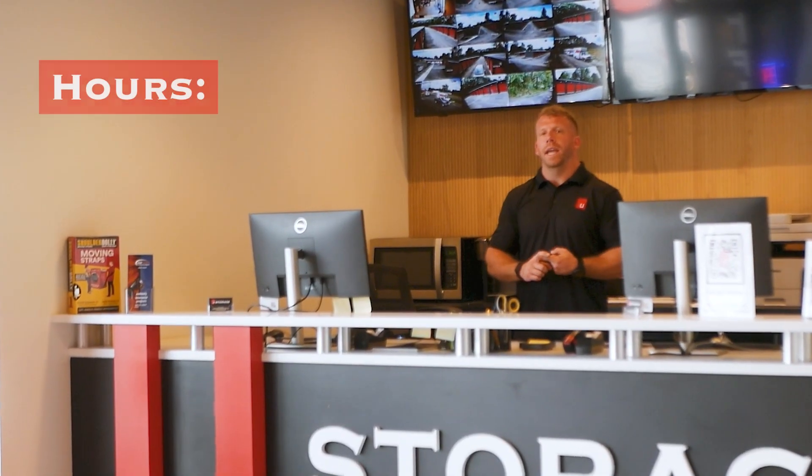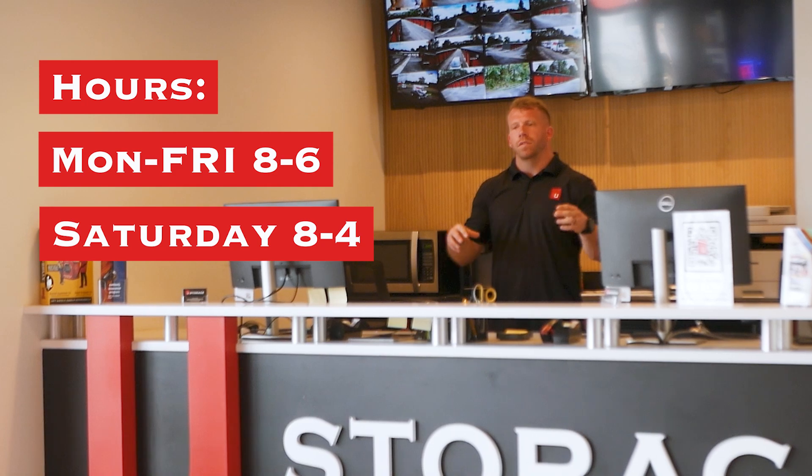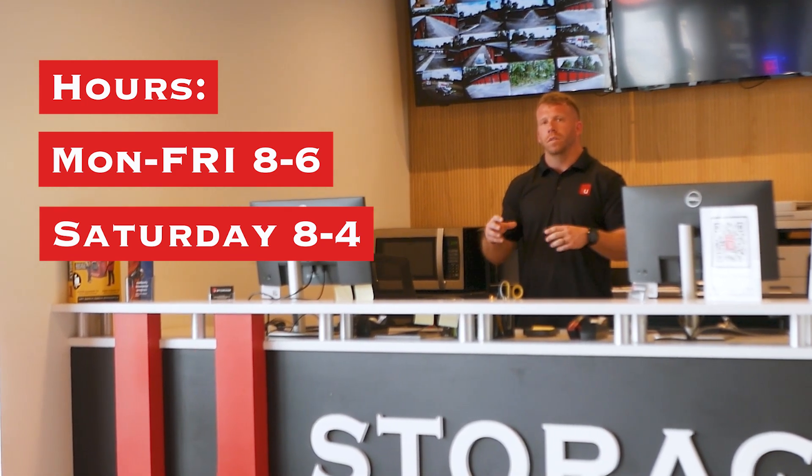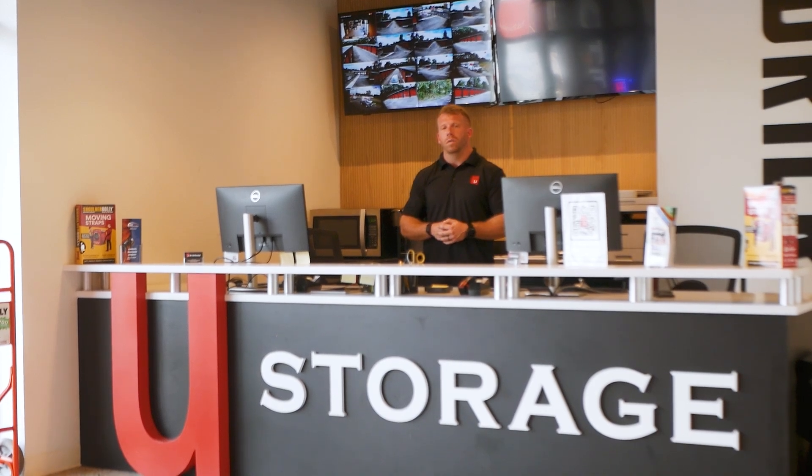Our store hours are going to be eight to six Monday through Friday, eight to four on Saturday. We have somebody in the office during those hours during the week, but you guys have access to the facility 24 hours a day, seven days a week. We also don't charge a 24-hour access fee — that's just something that we offer.